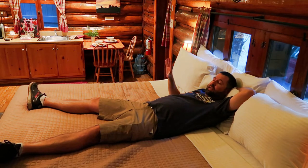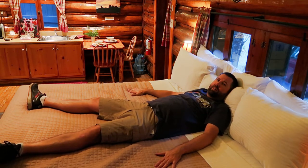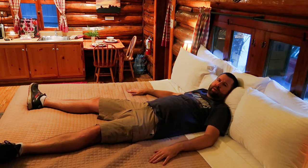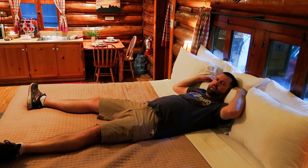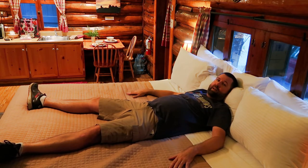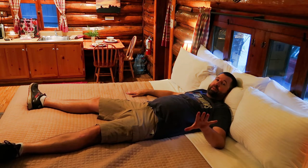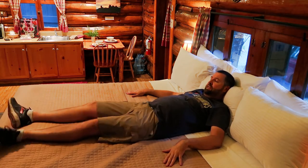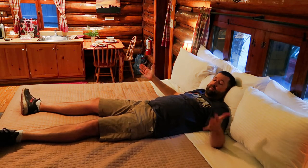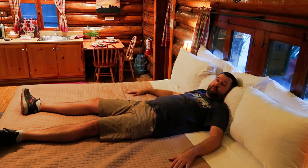Just checking out the bed here — the mattress feels nice and firm the way I like it. I'll have to get back to you after sleeping on it a couple nights. Pillows are very nice and springy — I hate flat hotel pancake pillows. I'm about 6'2" and I fit on this bed no problem, so it's very comfortable. It would easily be comfortable for two people, probably even three.